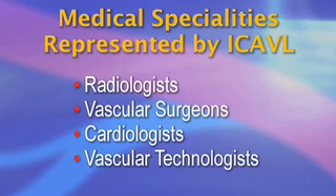This group is composed of representatives from medical specialties with an interest in non-invasive vascular diagnosis and includes radiologists, vascular surgeons, cardiologists, vascular technologists, and others. The ICAVL establishes standards for vascular laboratory testing and reviews the processes and quality of work for each lab that receives accreditation.